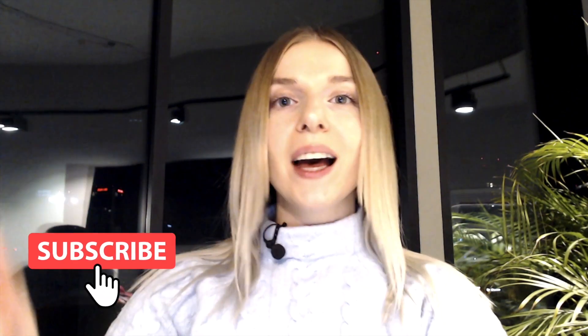Hi everyone! Welcome to my channel. My name is Sandra and this is Technocratic, where I comment on the latest technology news. If you happen to like that type of content, make sure to subscribe down below. I'm releasing videos every week, so stick around.